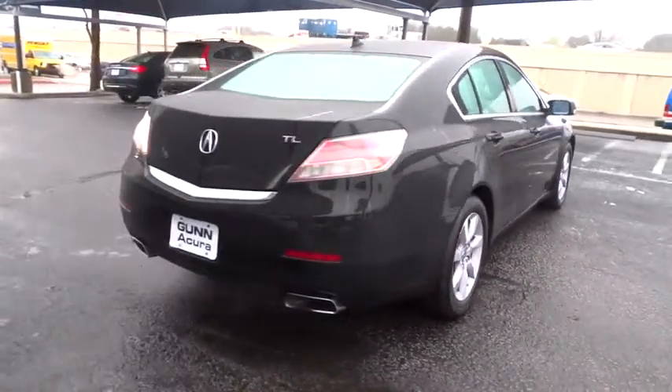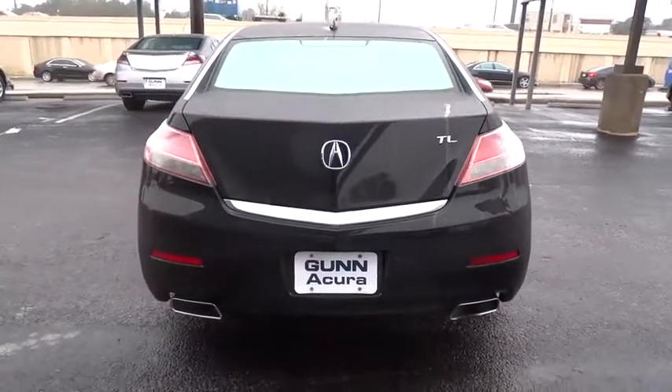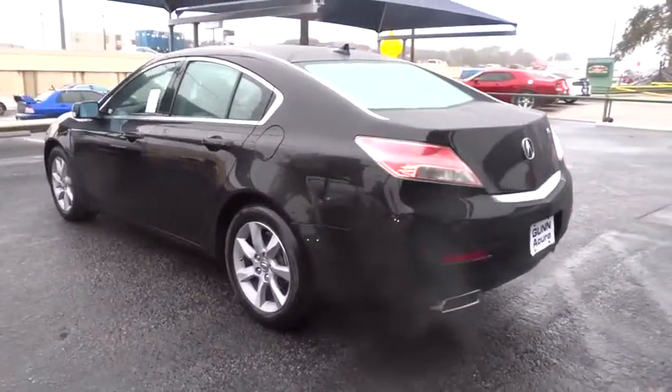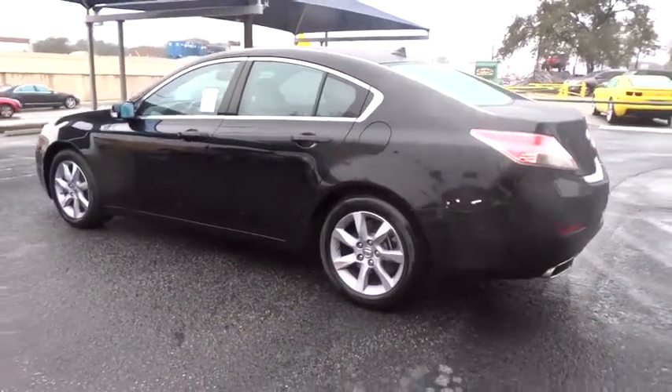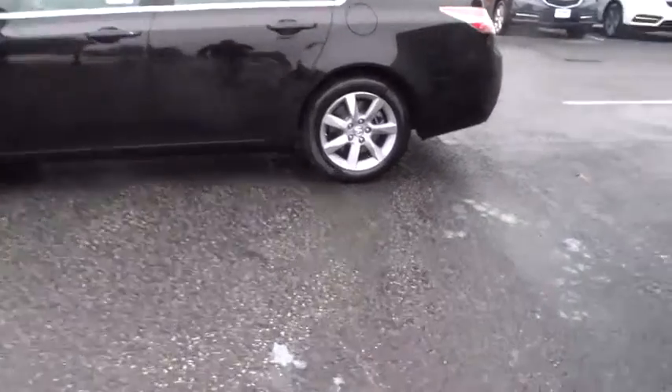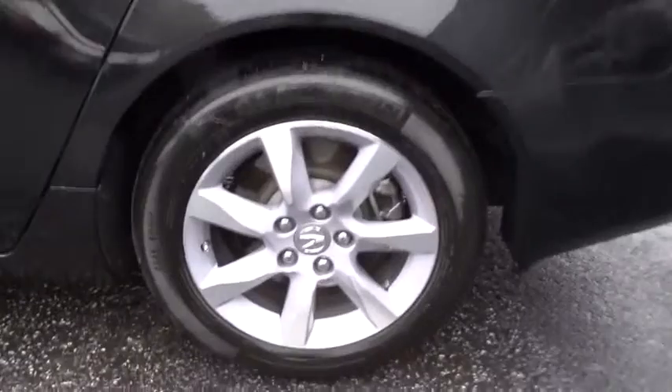Power passenger seat, traction control, anti-lock braking system, steering wheel audio control, stability control, CD changer, power steering, adjustable steering wheel, driver airbag, aluminum wheels, keyless entry, auto-dimming rear-view mirror, PPO.